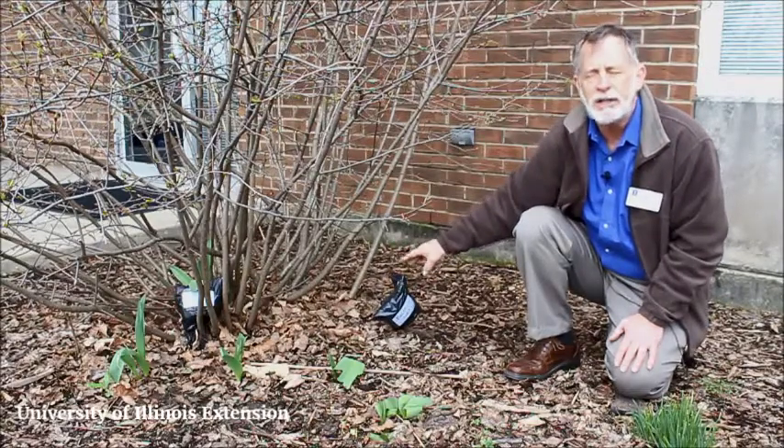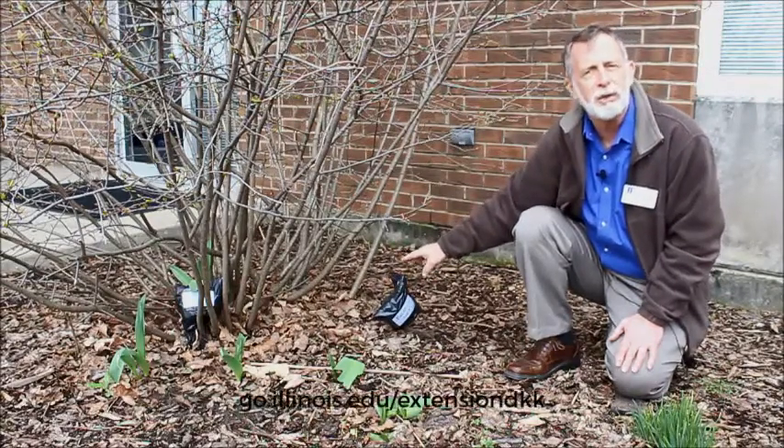We'll have more video on this as the spring progresses. This has been Richard Hancho with this week's show.